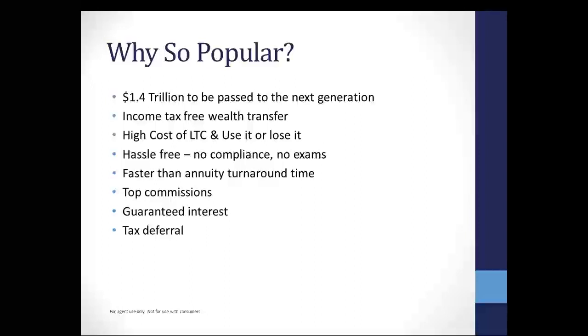Single premium whole life does not require exams. In fact, we have products where when you're in front of your client, you do a paper application, make a phone call, and they're approved right on the spot — very quick, very simple. These cases are getting approved faster than annuity turnaround time. We are getting a life contract sent back to you to deliver to the client and a commission check faster than what you're going to see with annuities.